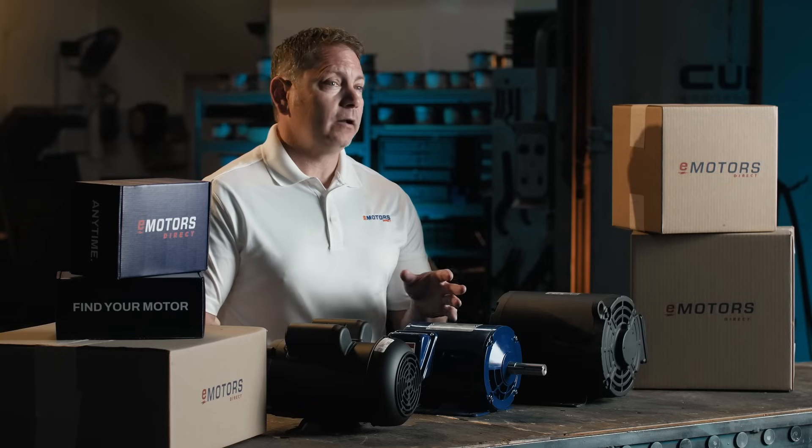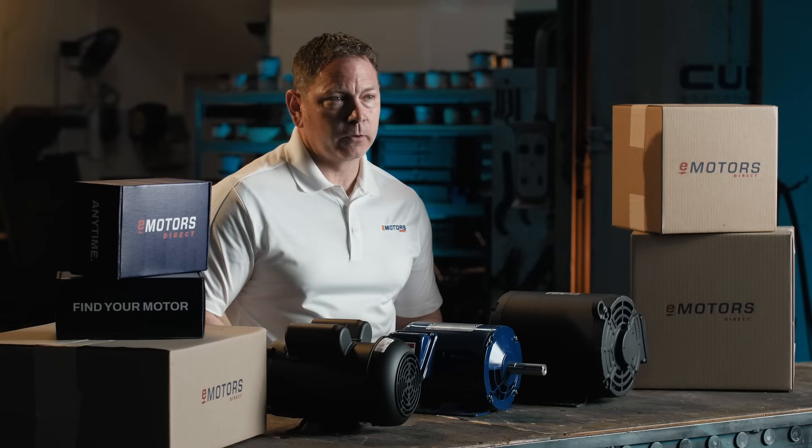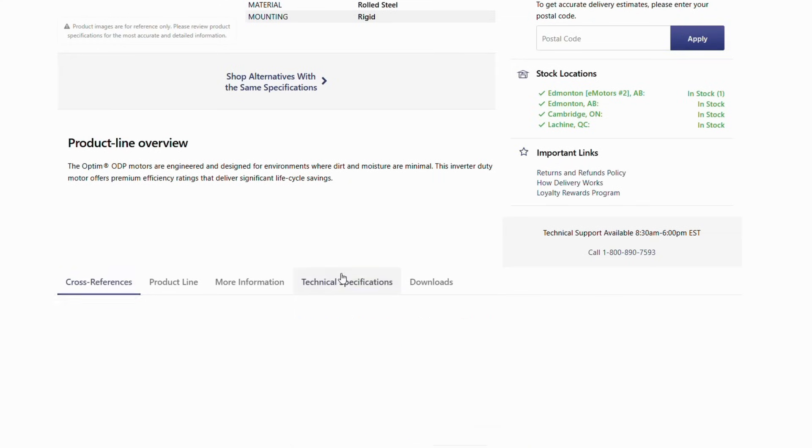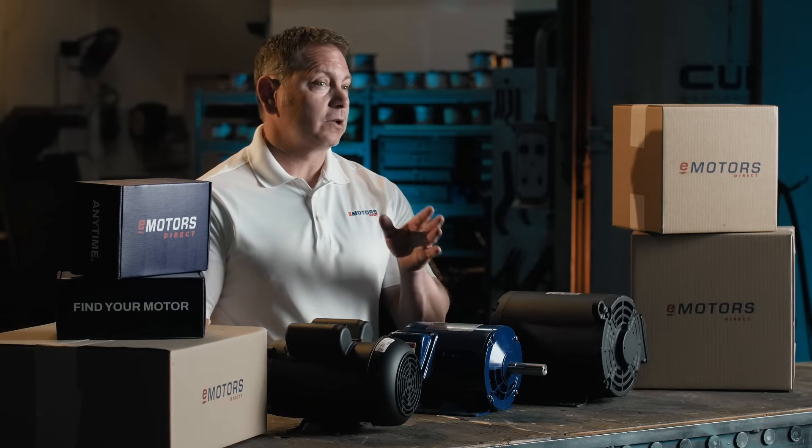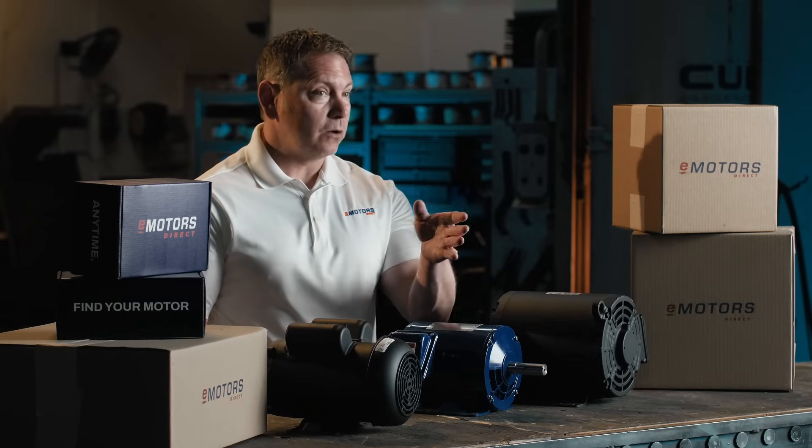Start by creating a profile and signing up for the Loyalty Rewards program. Pro tip: check out the technical specs section. That's where you'll find details like insulation class, efficiency ratings and even product weight. It's the kind of info that makes you look like you really know your stuff — because now, you do.